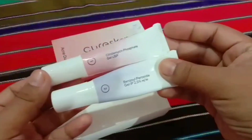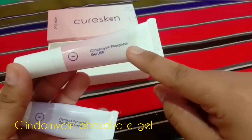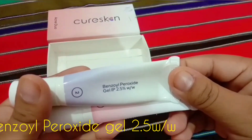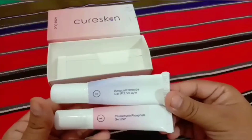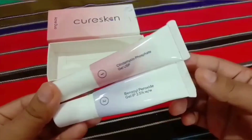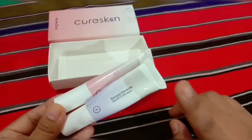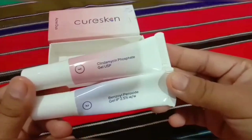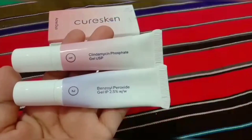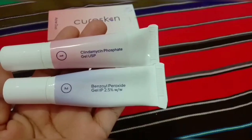Here you can see two tiny small tube gels. The first one is called clindamycin phosphate gel, and the second one is benzoyl peroxide gel 2.5%. Basically you have to mix these two ingredients together and apply on the affected areas — the pimple areas or acne areas of the face. Now let's get to know what clindamycin and benzoyl peroxide gel are and how they work for pimples. These are the two ingredients used to treat acne.